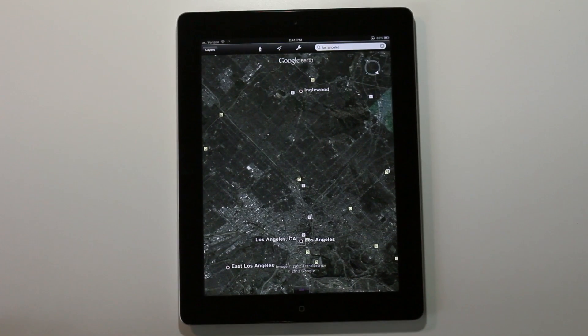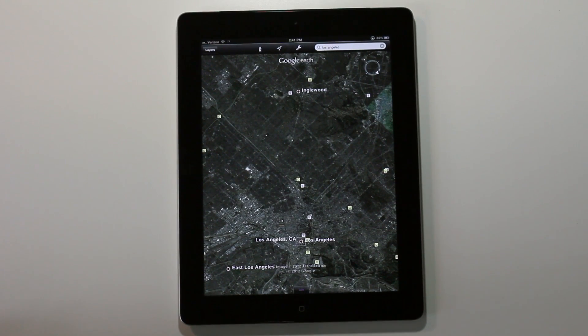I already did a video on iOS 6 3D maps — after looking at this, which one do you think you prefer? Let me know what you think in the comment section. This is Jeff with iDownloadBlog.